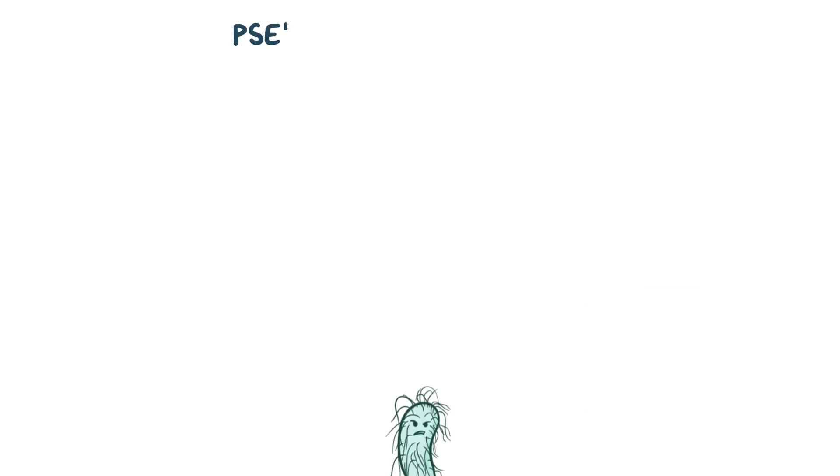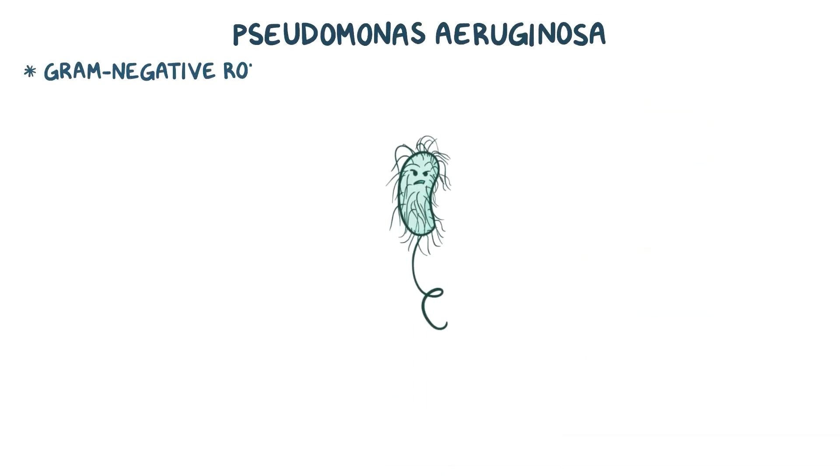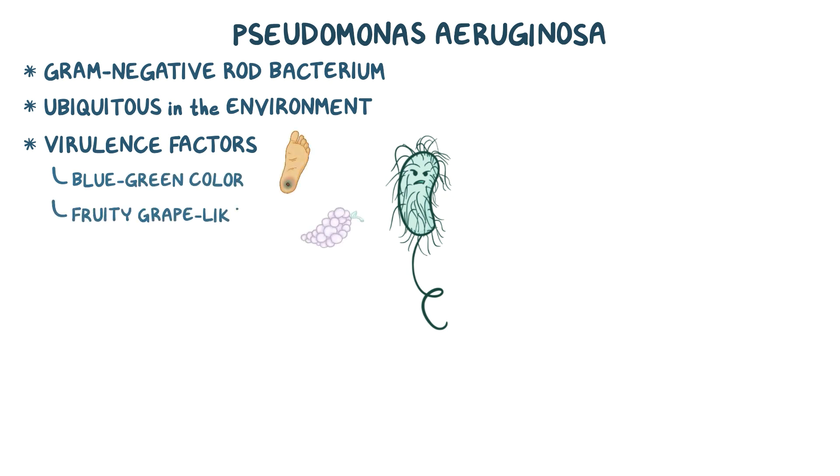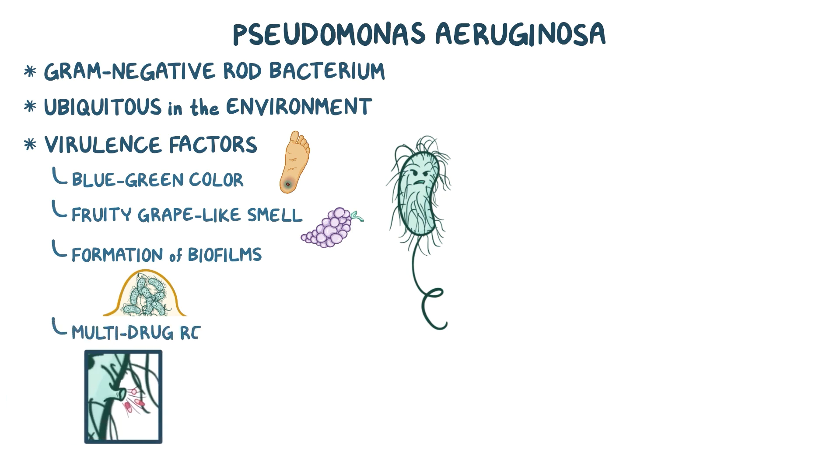To recap, P. aeruginosa is a gram-negative rod bacterium that is ubiquitous in the environment. Virulence factors contribute to key features of P. aeruginosa infection, including blue-green color, fruity grape-like smell, and formation of biofilms, which add extra protection on top of its already notable multi-drug resistance.